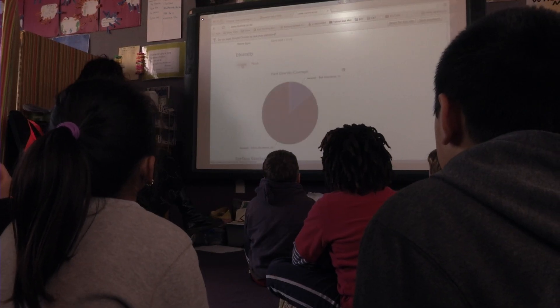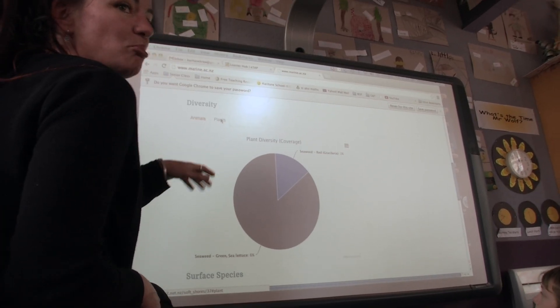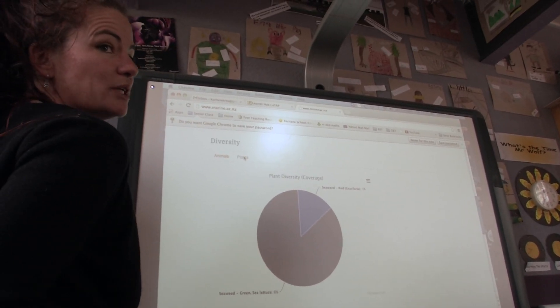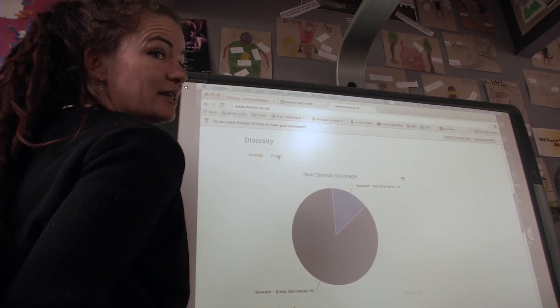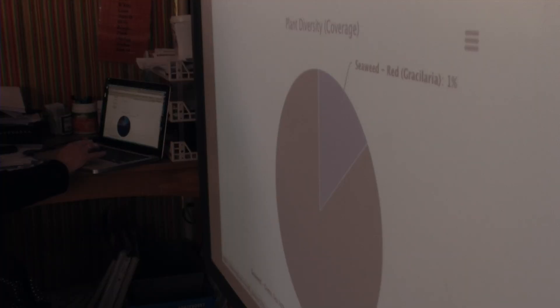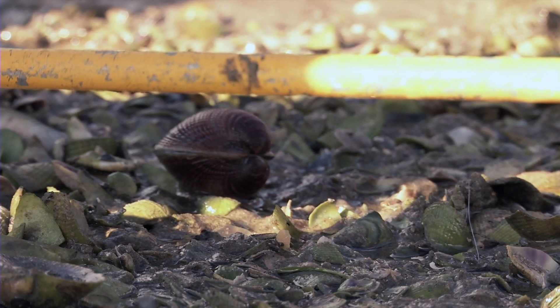We had two kinds of sea lettuce as well. It would be really interesting to compare that with when we do the rocky shore down the other end of the beach, because there are a lot of different kinds of seaweeds down there. The cool thing is that as soon as you lay that meter square down on the ground, it really focuses your eyes in on what's there. So even though they might see that stuff every day, they discover new things when they look at it with that scientific kind of eye.